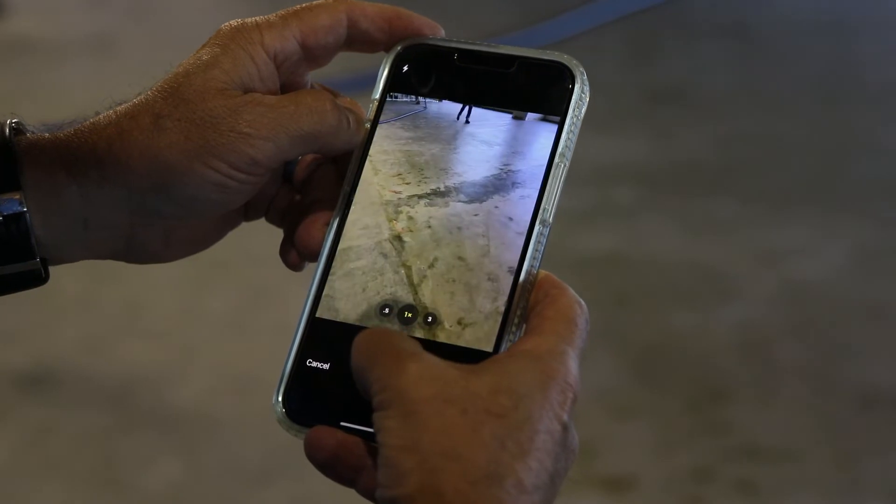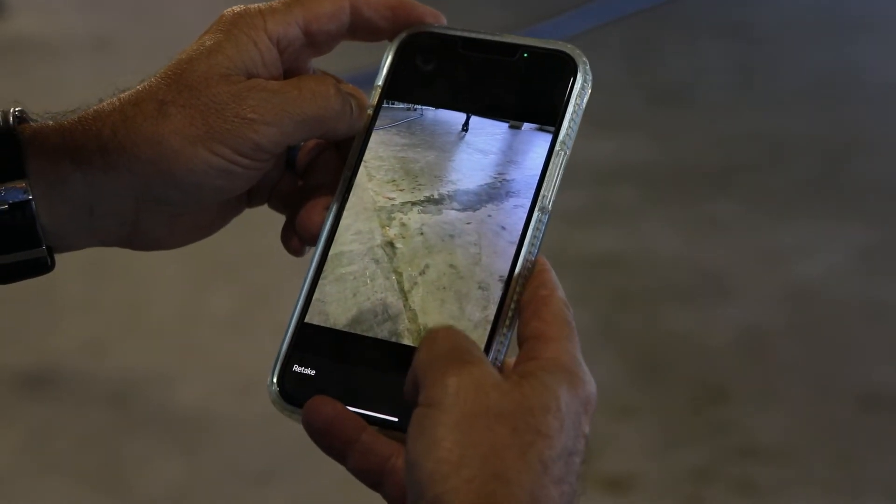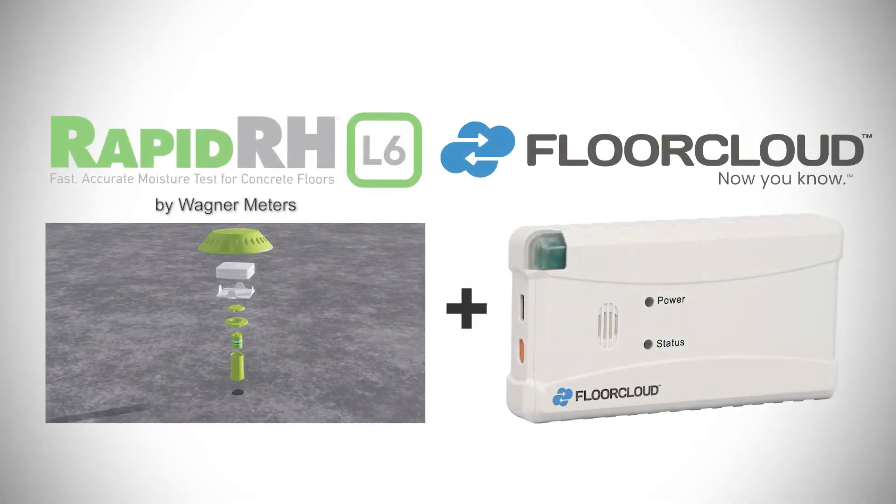Comparing all of the information to the manufacturer's specifications, the user-friendly, real-time, remote data acquisition technology offered by this strategic partnership brings a level of clarity that allows for better construction management decisions.